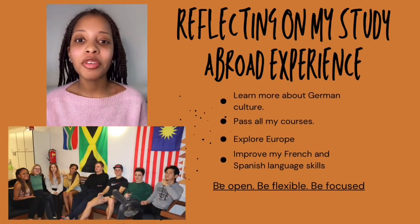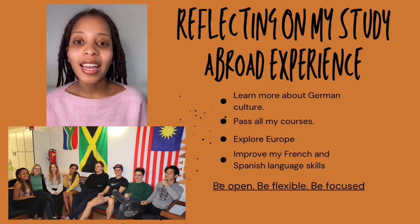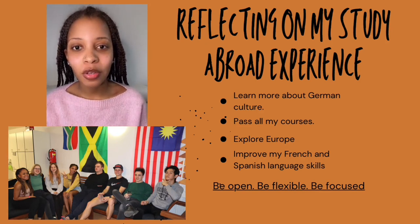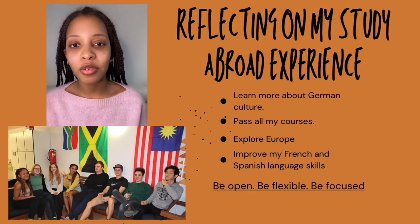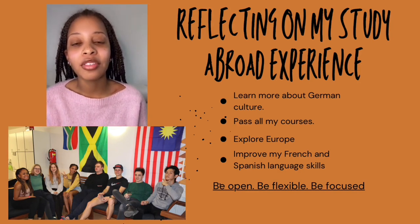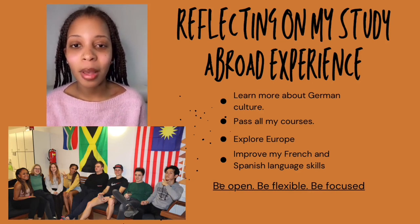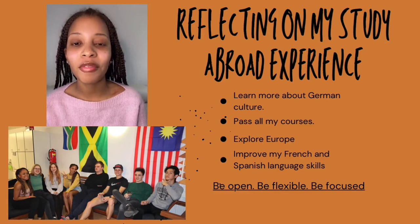For my last study abroad video, I'll be reflecting on my overall experience. One of my expectations was to learn more about German culture, and I was able to do this through learning the language and attending events hosted by Reutlingen University and the Baden-Württemberg Stipendium. I also wanted to pass all my courses — Kettering made this easy because they have a pass or fail agreement, so I passed all my courses. I wanted to explore Europe, and while traveling is more tiring than you think, I was able to travel to nine countries, which was amazing. Lastly, I wanted to improve my French, Spanish, and German language skills, and I did this through traveling.